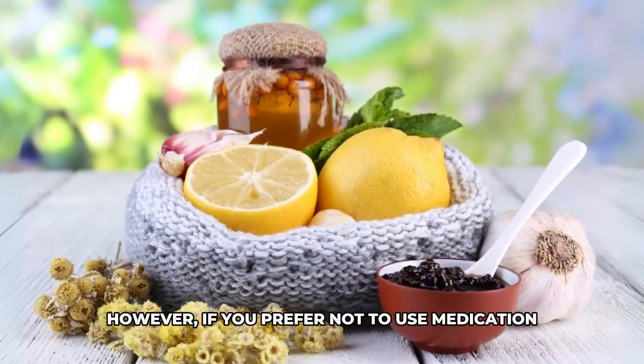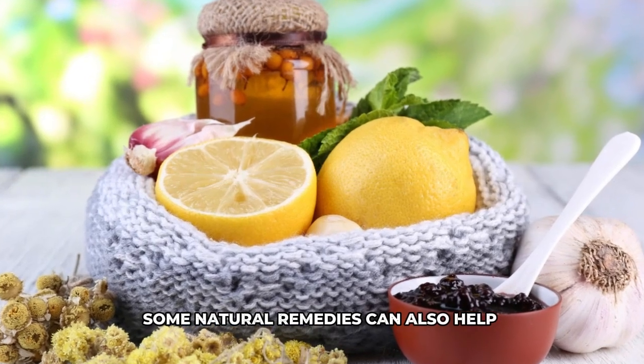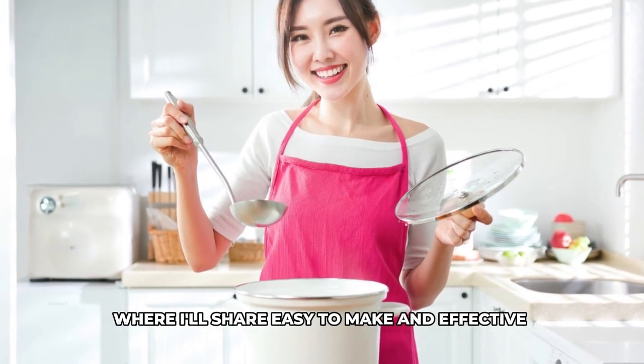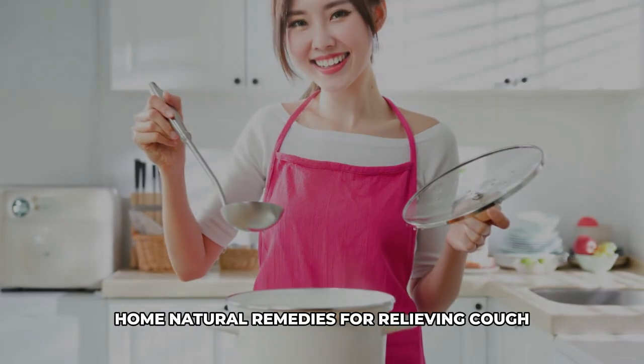However, if you prefer not to use medication, some natural remedies can also help to relieve your cough. Stay tuned for my upcoming video, where I'll share easy-to-make and effective home natural remedies for relieving cough.